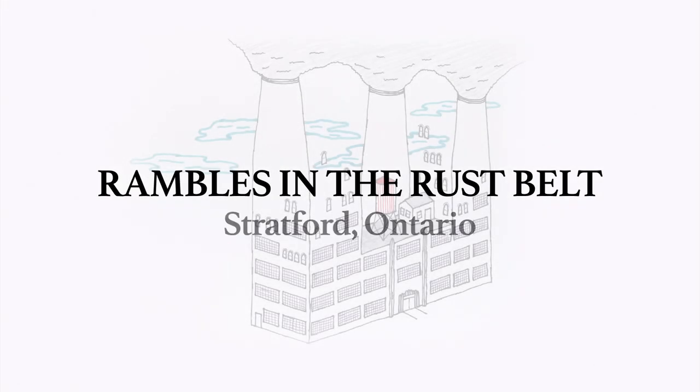Welcome to Stratford. As usual, this video is designed as an aid to exploration. Log off the computer, pull up this video on your phone, and go for a walk.